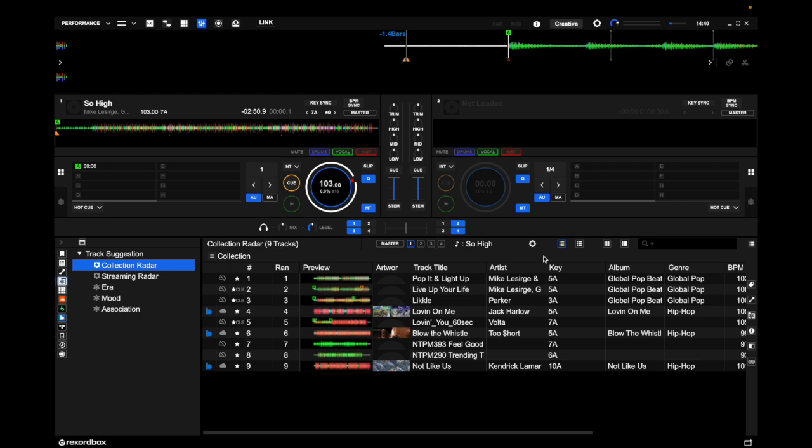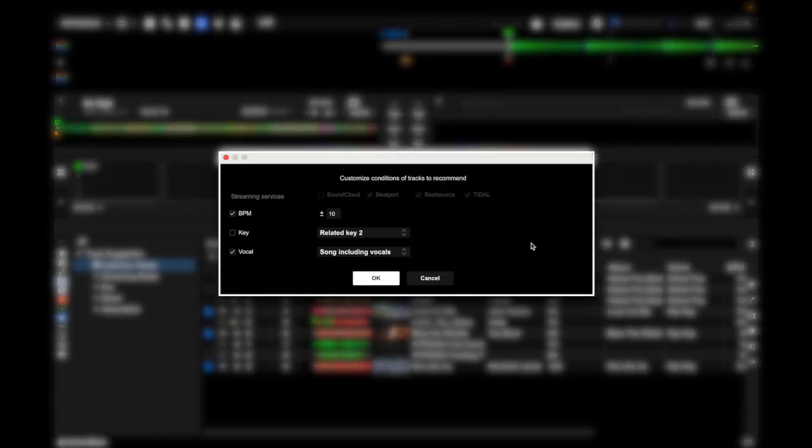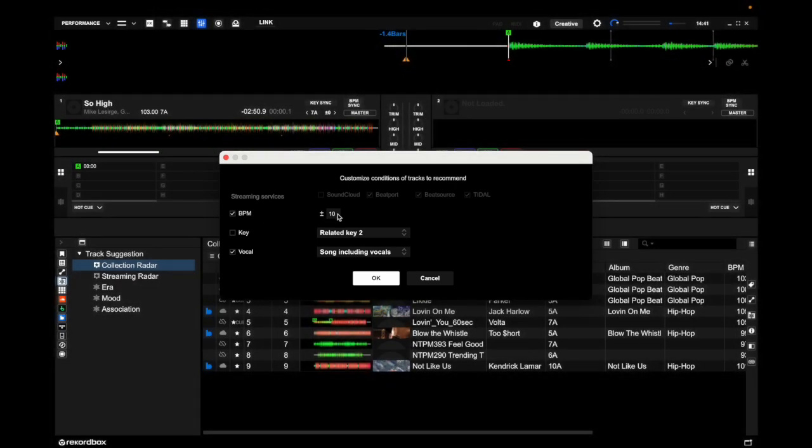These nine tracks that Rekordbox 7 is suggesting are adhering to these customizable conditions. You can choose the plus and minus of BPM — that's currently set to 10. Let's change it to 5.